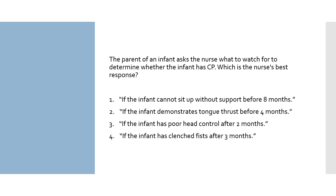This question is asking you to pick the true statement about early signs of cerebral palsy. You need to know normal developmental milestones to answer this question. Option 1: if the infant cannot sit up without support before 8 months — children with CP usually have developmental delays, but the milestone for sitting is 6 months, so 8 months would be on the outer limits of normal development. Option 2: if the infant demonstrates tongue thrust before 4 months — this is normal for up to 6 months; after that, it would be a concern.